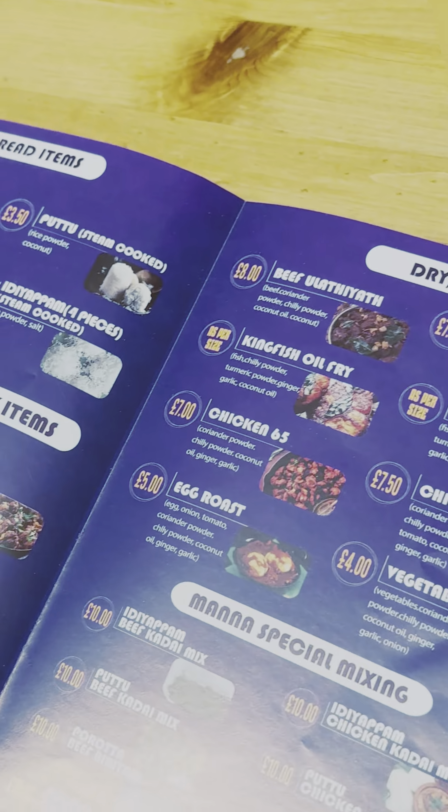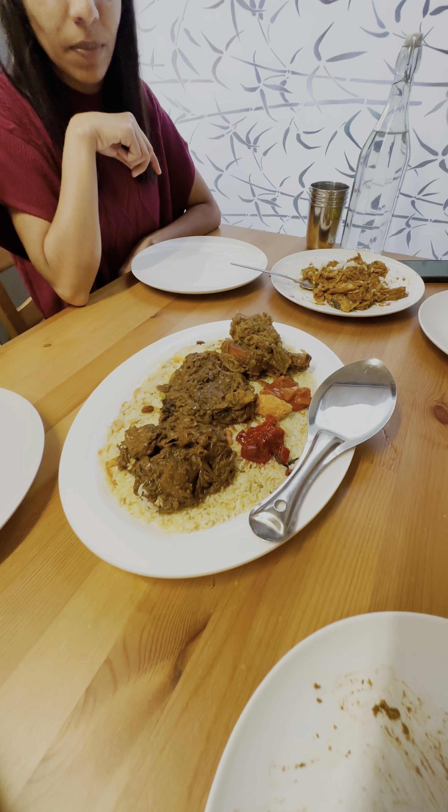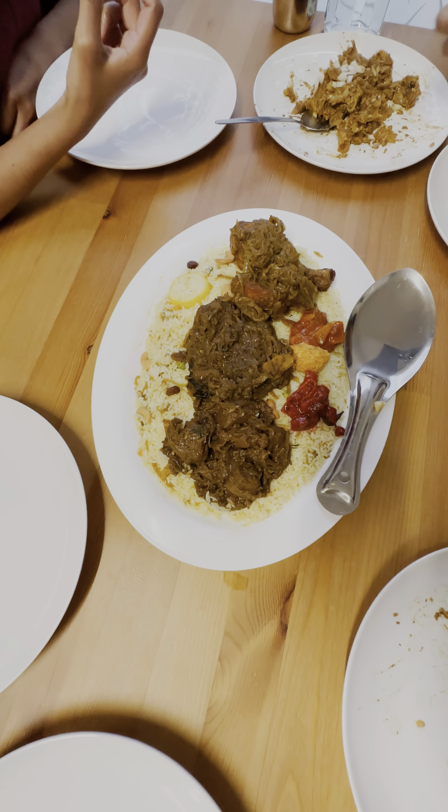Next, we have a plate that we have recently introduced — a chicken, beef, and fish combination. It's a good food variety. The three types of food make it a good food variety.